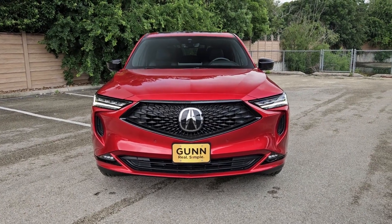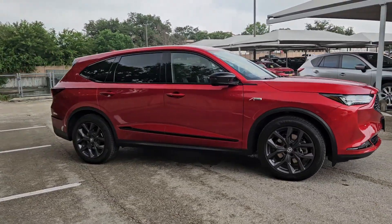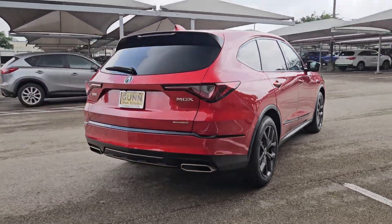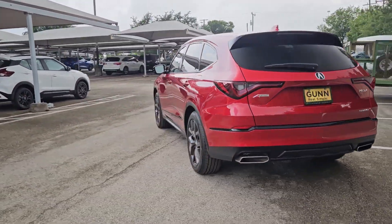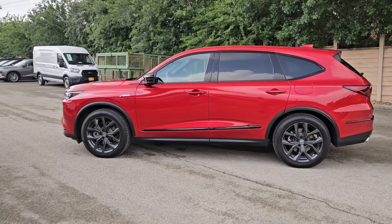Take a moment to check out the 2024 Acura MDX. This vehicle is an outstanding buy with fewer than 5,000 miles on the odometer. Luxurious, spacious, and powerful, the MDX is designed to meet the demands of your life in style.